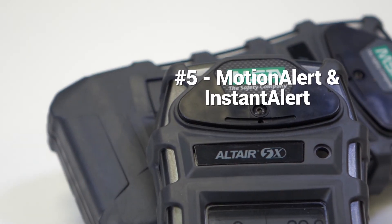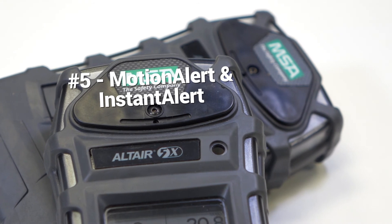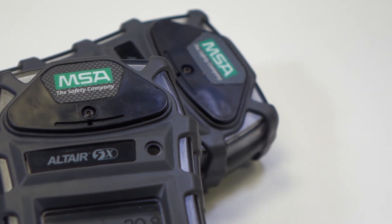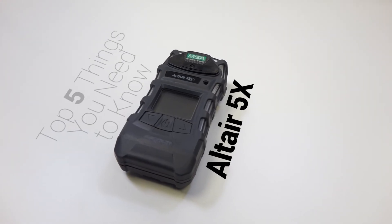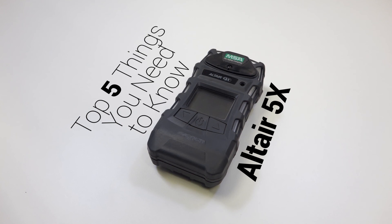And finally, number 5: motion alert and instant alert. These are two fantastic features of the Altair 5X, and we have lots more information about these features and everything else you need to know over on the Frontline Safety Blog. Be sure to click the link in the description to learn more.